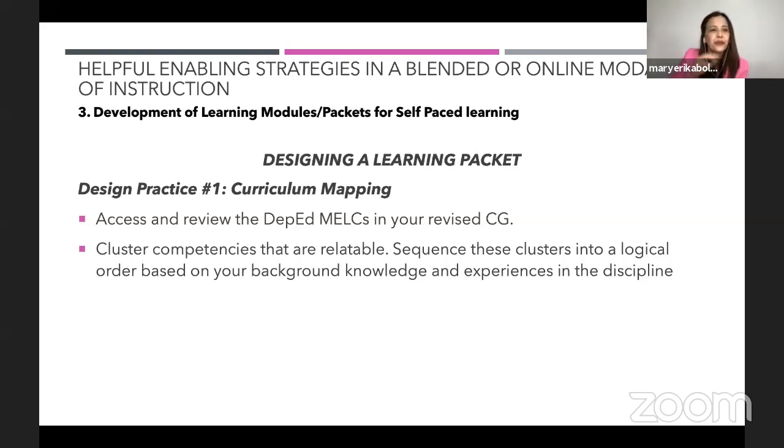I'm going to do it fast. There is no one-size-fits-all learning module or packet, but I'd like to share five design practices common to most journals. Practice number one is critical mapping. DepEd gave us the Most Essential Learning Competencies. If you have revised your curriculum guide using the MELCs, it means it has already been mapped out — you just have to access and review it. Based on that, you cluster the competencies that are relatable and sequence these clusters into a logical order based on your background knowledge and experience.